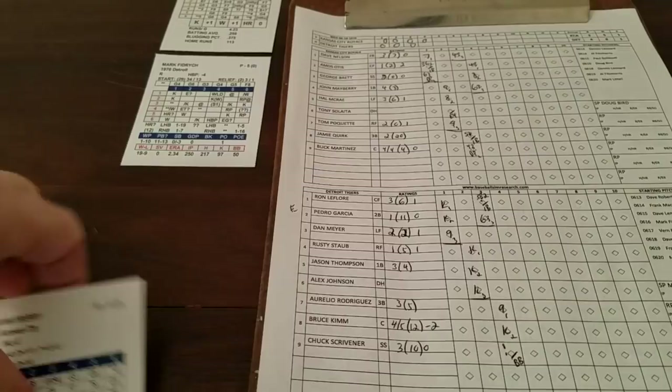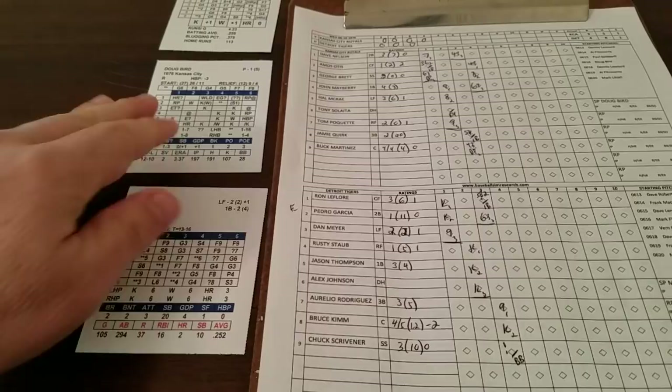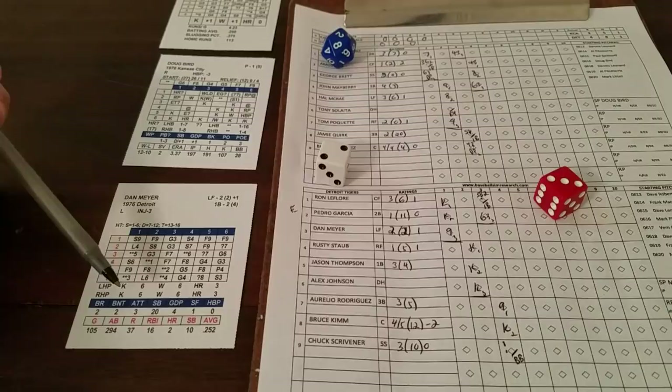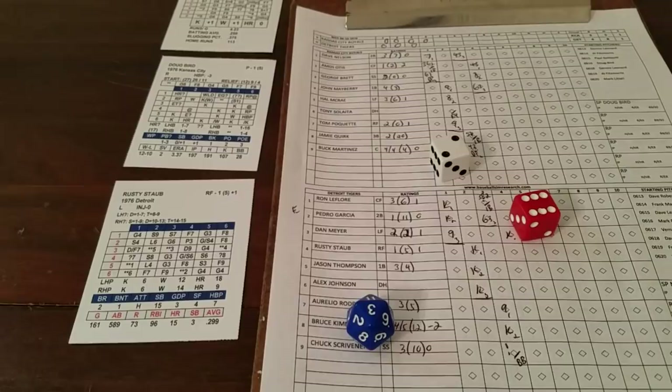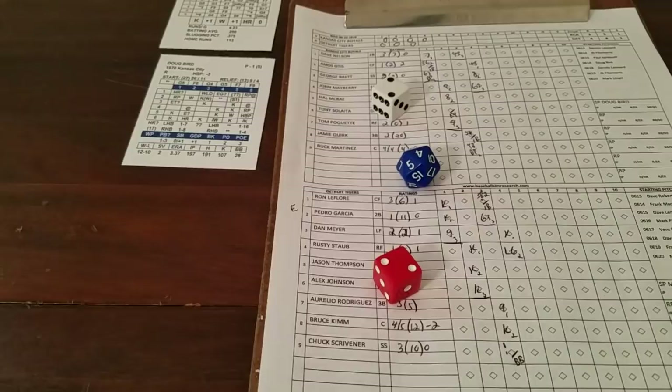Bottom of the fourth, still scoreless. Dan Meyer — 3-2 on Bird, strikeout since he's not tired. The theme continues, Meyer is gone. Rusty Staub — 6-2 blank for Bird, going to Staub's card: 2-2 liner to short, out number 2. Jason Thompson — 6-3 is a ballpark check, first time looking at Tiger Stadium.